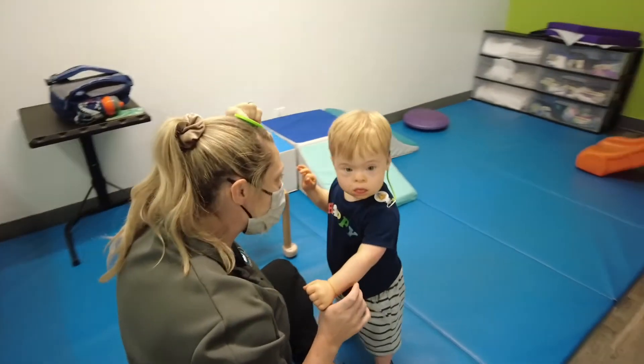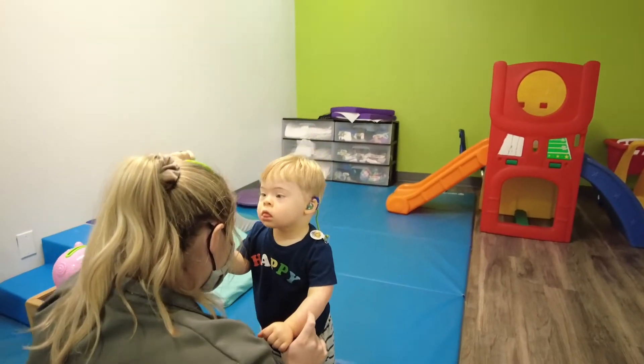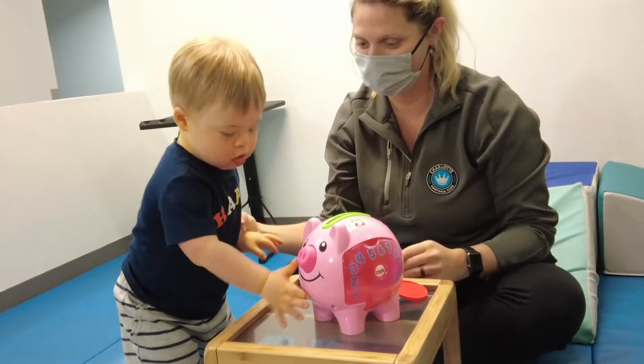I work on balance, coordination, global strengthening — so upper and lower extremity and core strengthening. We work on safety and body awareness.